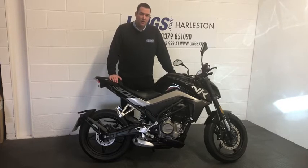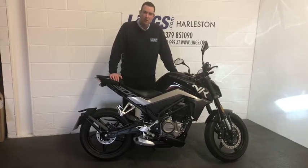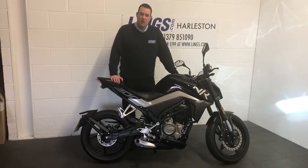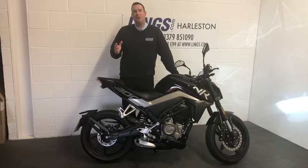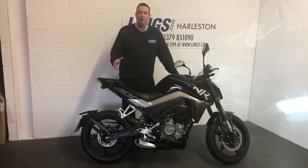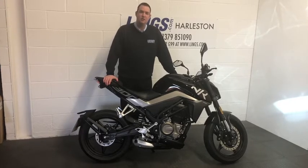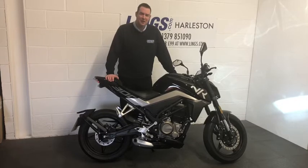To inquire about it, give us a call on 01379 851 090 or visit the website lynx.com where you can reserve the bike for just £99. Don't let the CFMoto name put you off — this bike also features a two-year manufacturer's warranty, so you've got complete peace of mind. I'll leave you to take a closer look.